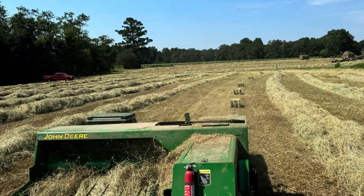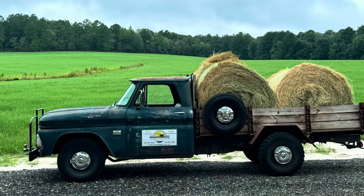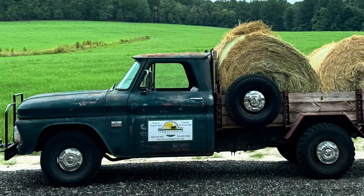My name is Matthew Parker and I'm a fourth generation farmer at Terrace Ridge Farm in Carthage, North Carolina, where we raise farm-to-freezer beef and Bermudagrass hay for horses and cows.